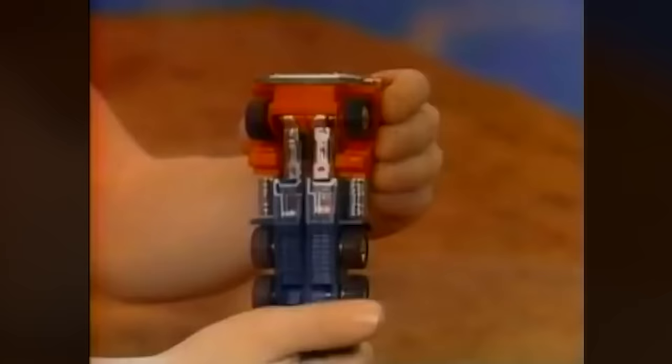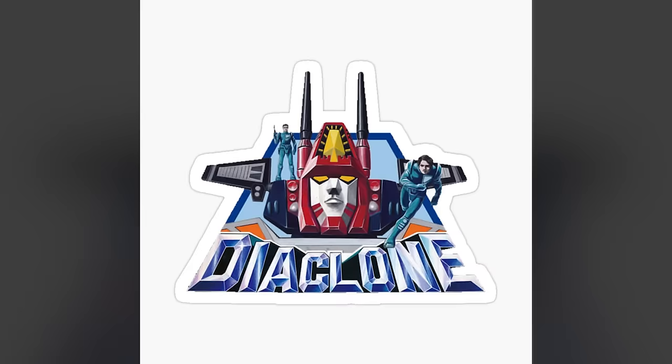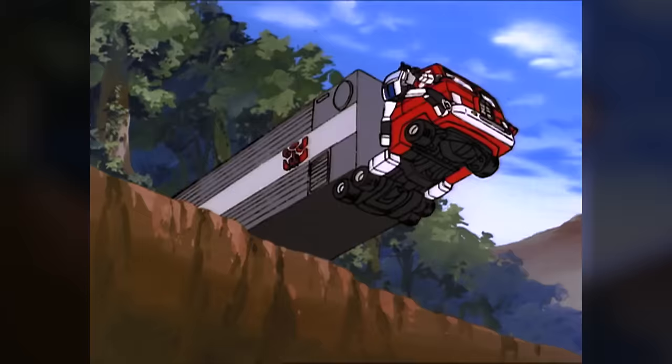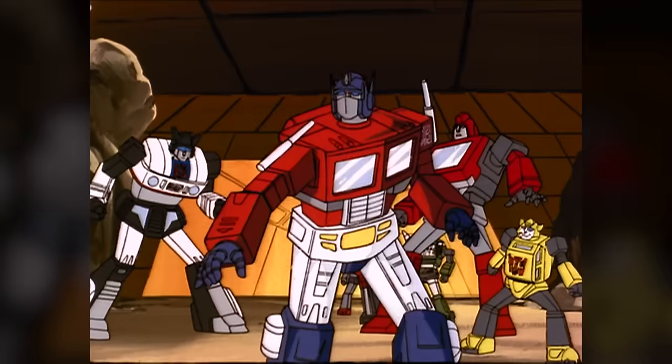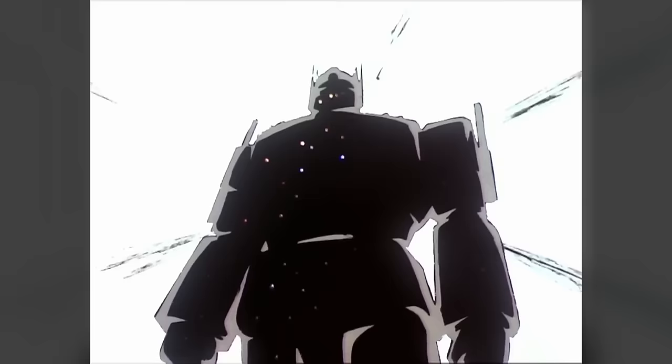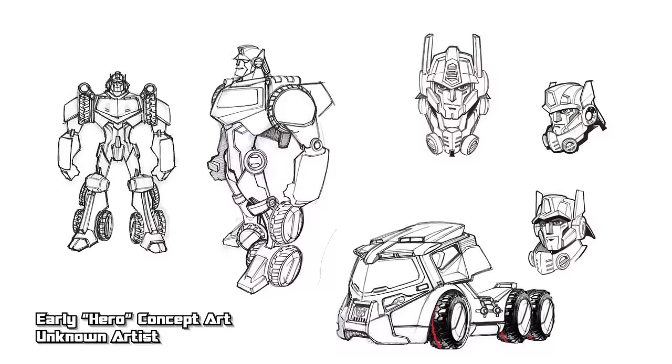Optimus Prime was the centerpiece of the 1984 Transformers toyline, designed by Hiroyuki Obara and Shoji Kawamori. The Autobot leader transformed into a Freightliner semi-trailer truck. Slapped in the forefront of the cartoon, the comic, and the toyline, children became invested in this character to the point that his popularity let him survive death on multiple occasions. Optimus would receive some sort of representation in nearly every preceding toyline.